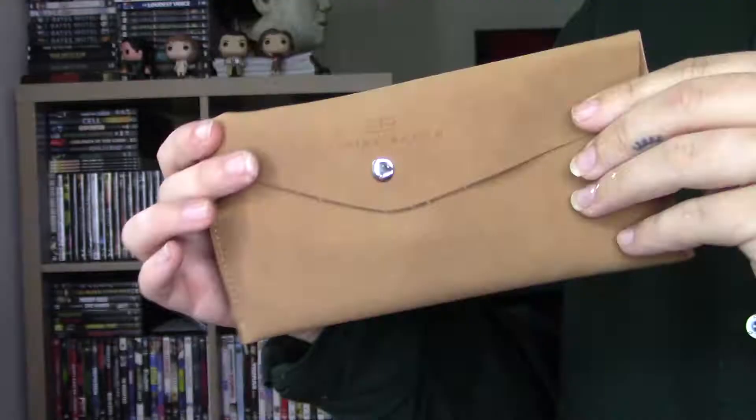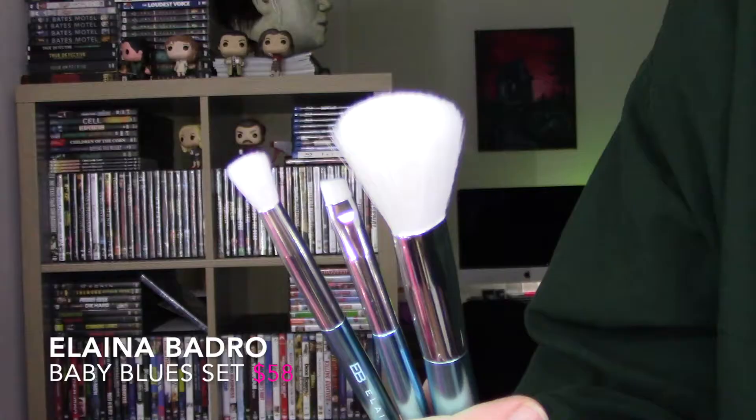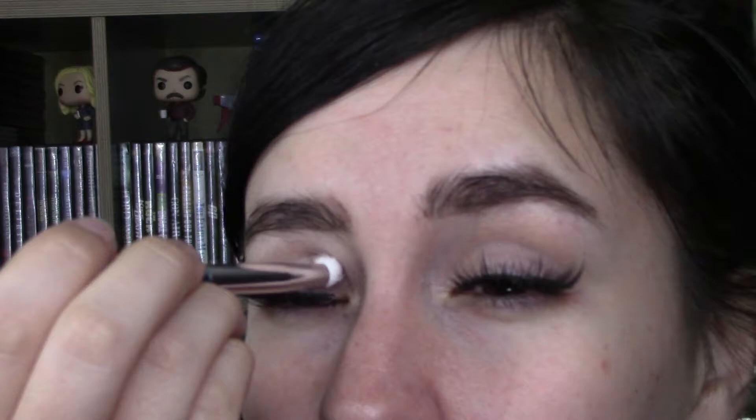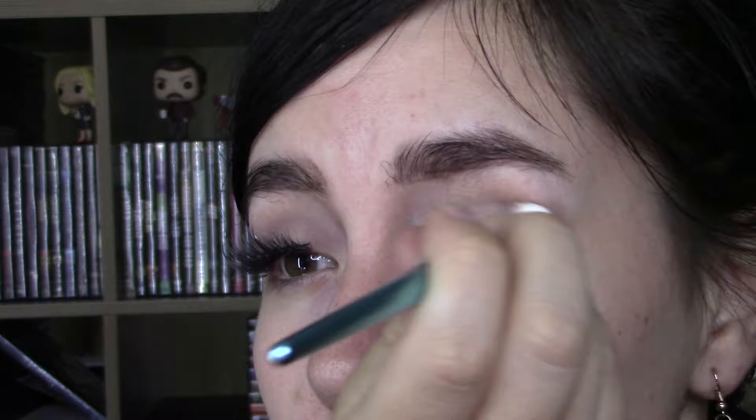Next is the Elena Badescu Baby Blues set — it's a three-piece limited edition synthetic makeup brushes and a travel brush, which usually retails for $58. No, I would never spend $58 on brushes. I'm also kind of annoyed at how many brushes they keep sending me. I wish there was an option to opt out of brushes because I have like two jars worth of brushes and I don't need more.